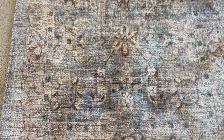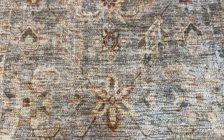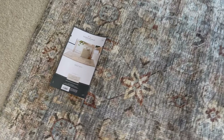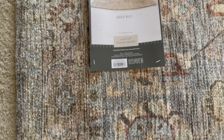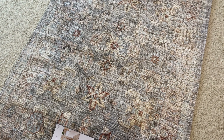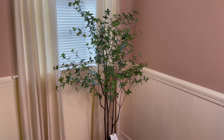I wanted a new entryway rug and this is the one I decided on. I love the muted colors — some blue, those browns, those creams. I think it goes very farmhouse, very French country; it would even work Tuscan. It is Threshold by Studio McGee. It's a three by five area rug going in our entryway. I think it might have been $45 — I'm not entirely sure — but I think it's going to be gorgeous.